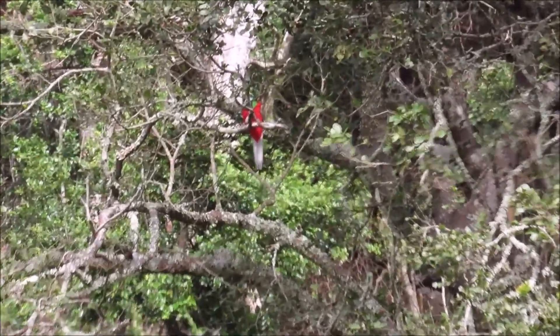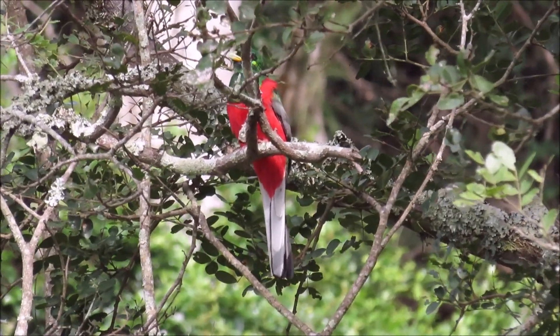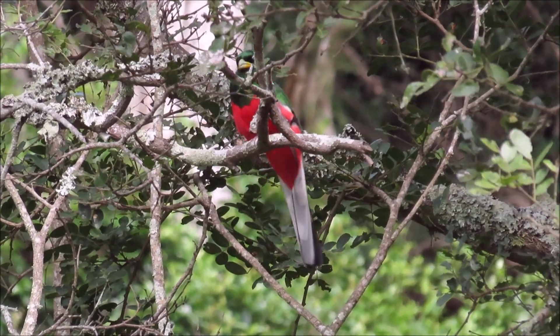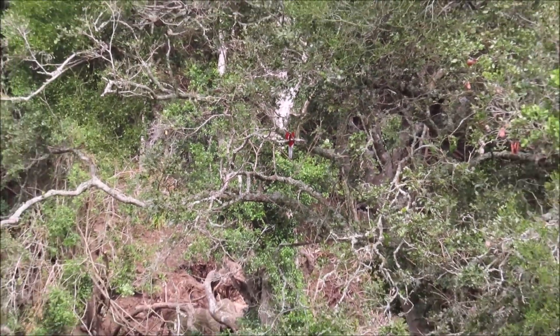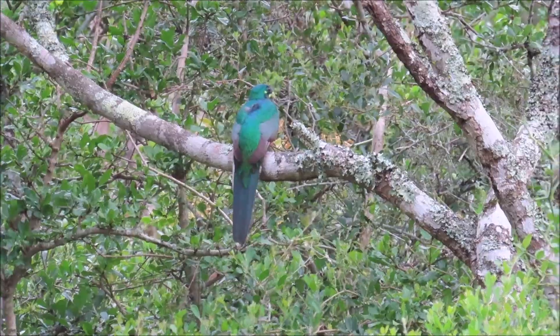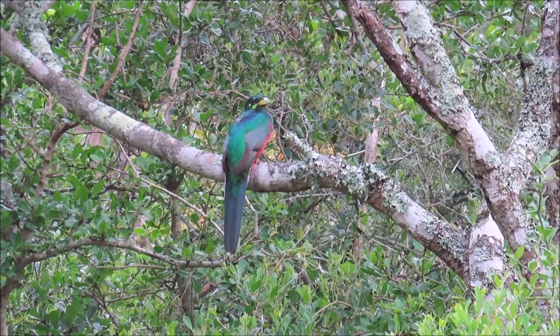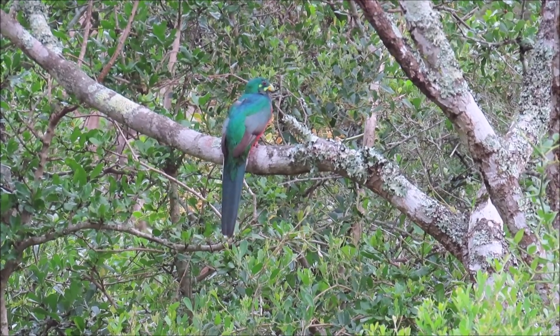The beautiful bright red underparts of the Norena Trogon that lives in forests are very conspicuous, even from a distance. But when the trogon senses danger, it simply turns its back to the threat, making it difficult to see in the dense green foliage of the forest.